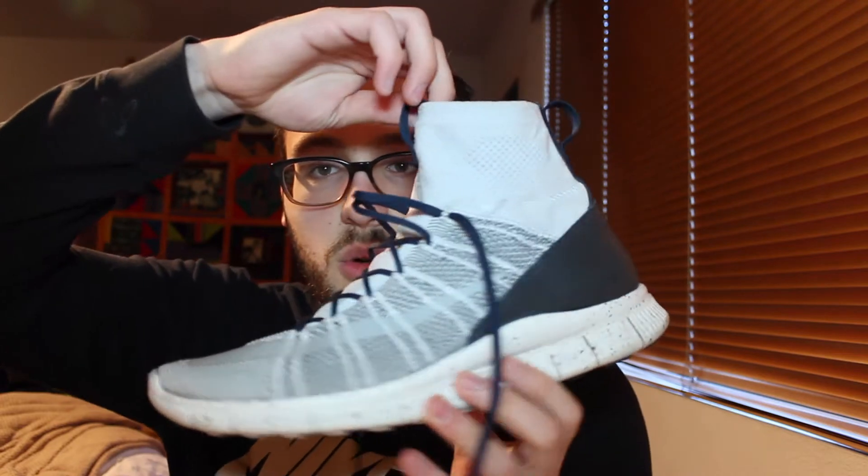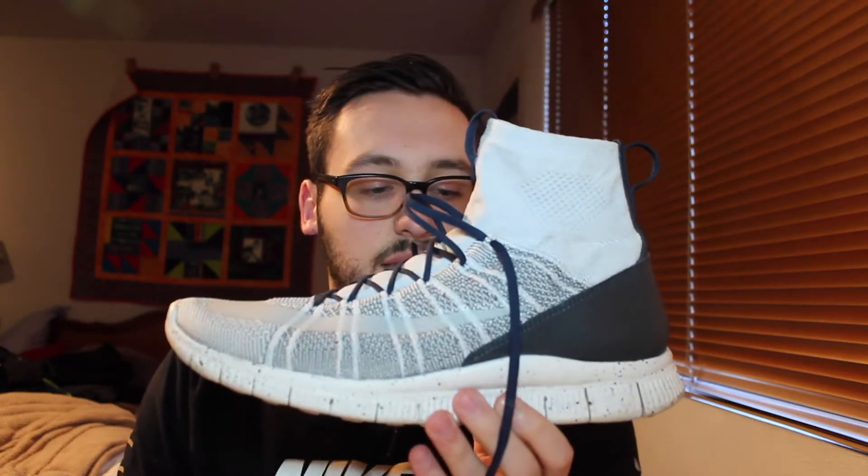Staying on the subject of Nike, I have the Nike Mercurial Flyknit. This is a really cool shoe because it is a hybrid of street and sport. It's based off of the Nike Mercurial soccer cleat and they essentially transformed it into a sneaker with what I'd call an older Nike Free sole. It's a really cool shoe — you can wear it with fancy stuff, you can pull it off.